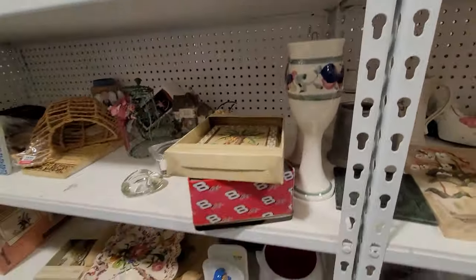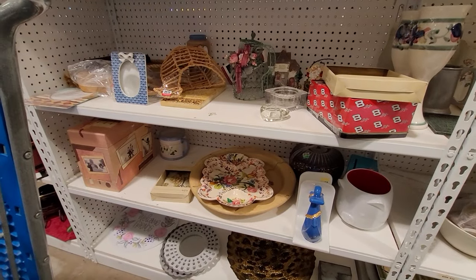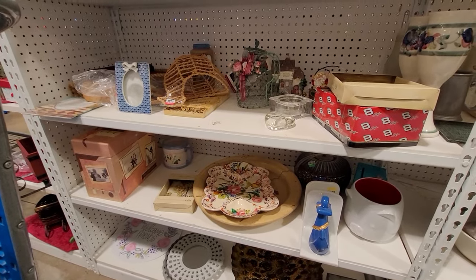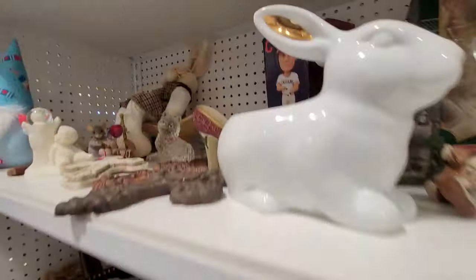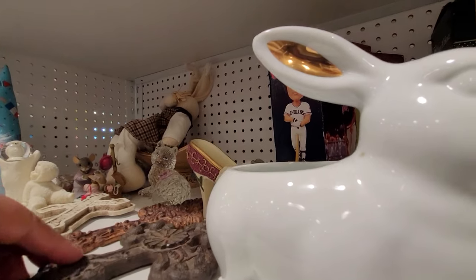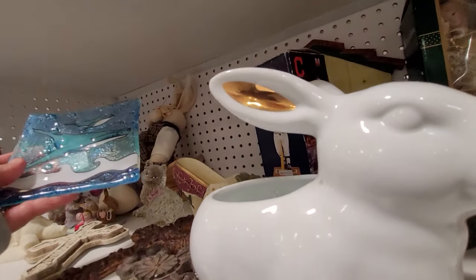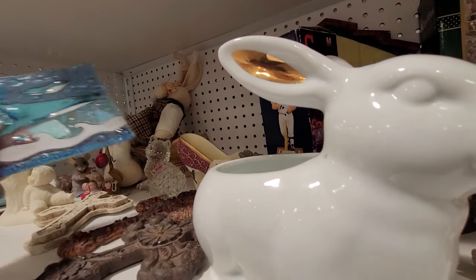Here I'm just scanning the shelves to see if I spot anything that stands out or catches my eye. And this was a little fused glass plate. I have one similar in my shop already on eBay, and I was looking to see if maybe this one had a signature on it, but it did not.